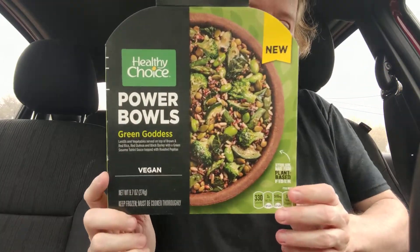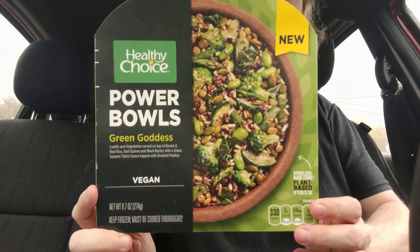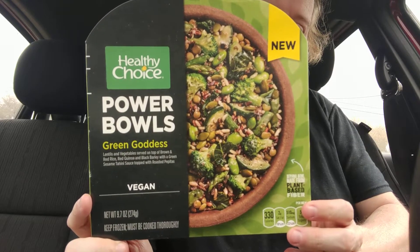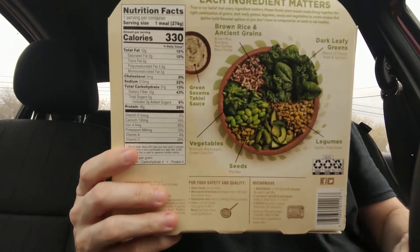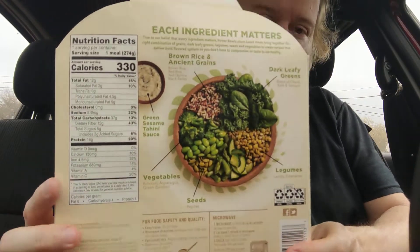Hey and hello. Today I'm in the car again. I guess I'm going to do a little monk bang. We're going to try this product here — it's a Green Goddess Powerball by Healthy Choice.